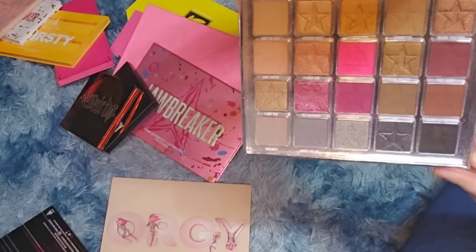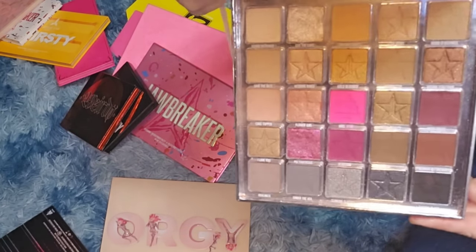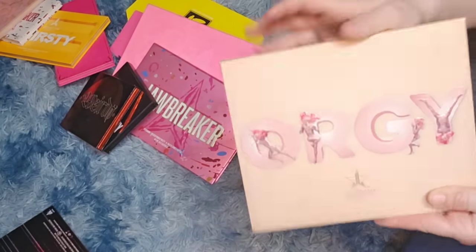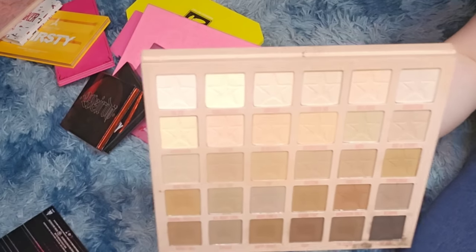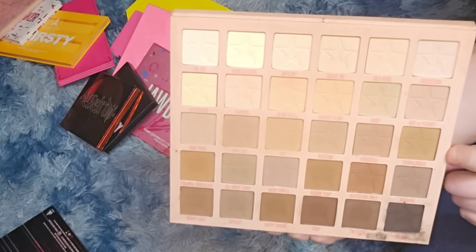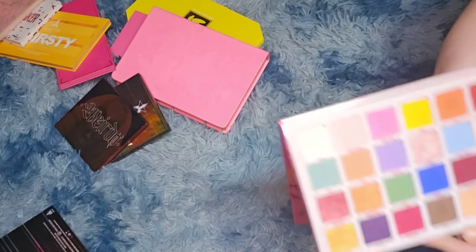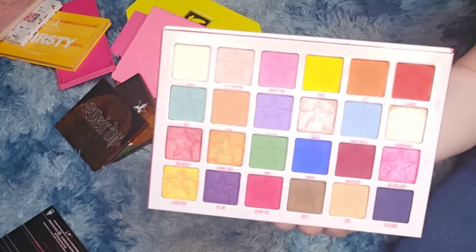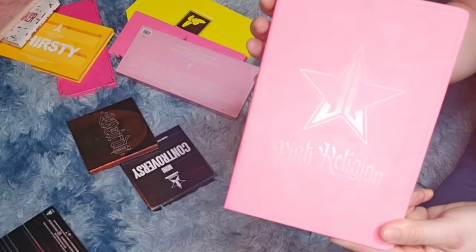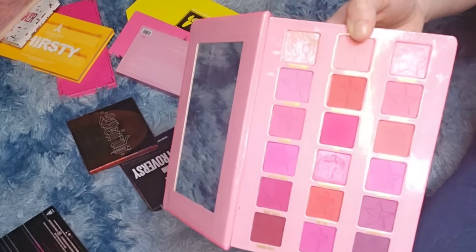Orgy palette — I actually really like this one because of the transition shades. When I don't know how I want to start my makeup look, I always reach for this. Then we have the Jawbreaker — every colorful eyeshadow you can think of. Pink Religion I wish I did not get because I'm not a pinky type of girl; I like purples but don't reach for pinks. I bought it for the packaging.